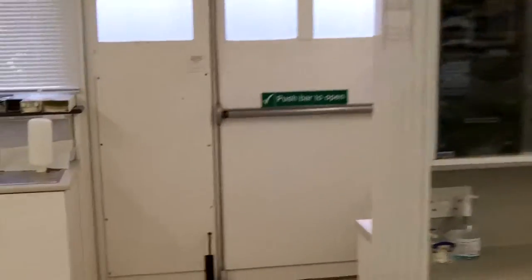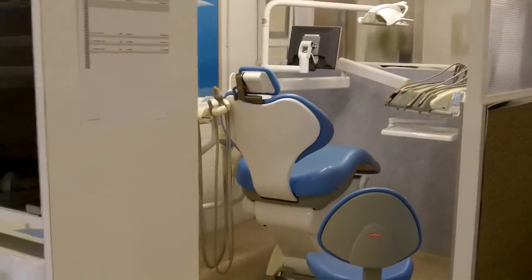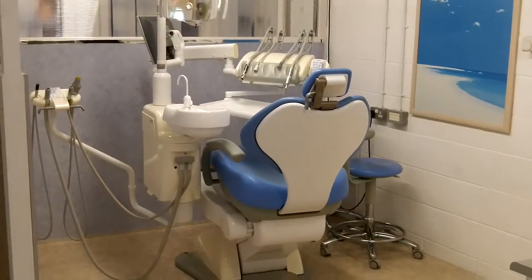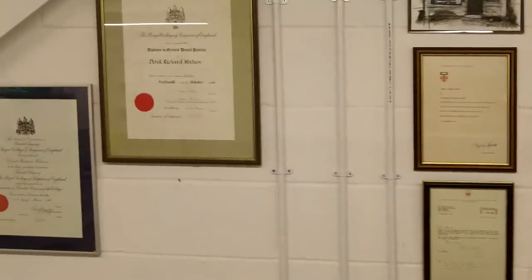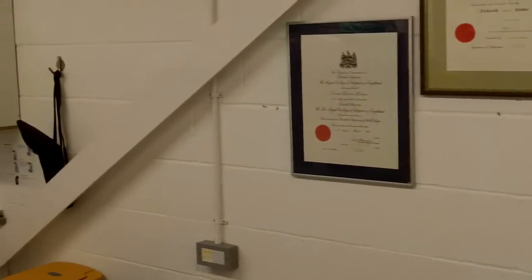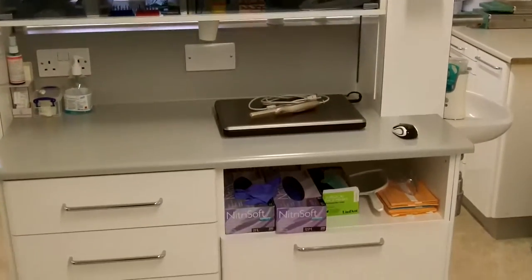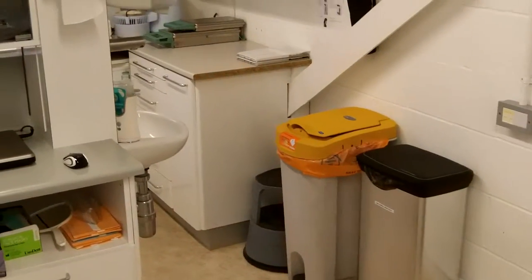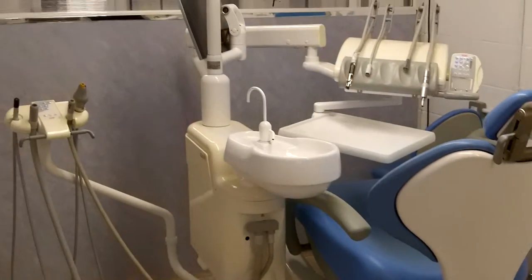Let me take you through to the surgeries. We've got two industrial units — this is surgery one, and on the other side we've got a mirror image, surgery two. This is the surgery that I work in. You'll notice certificates on the wall — that's good from a tangibility point of view. All the instruments are served up through the units at the back, and we've got a sterilization area behind the surgery.